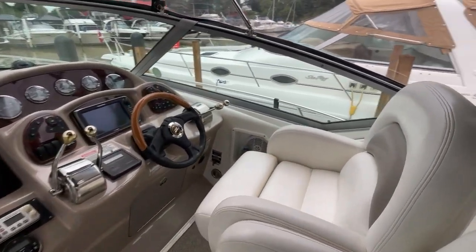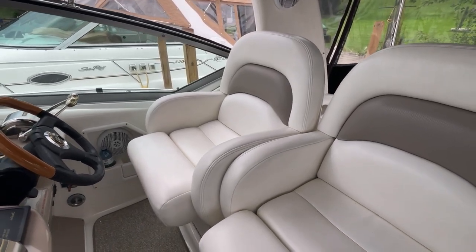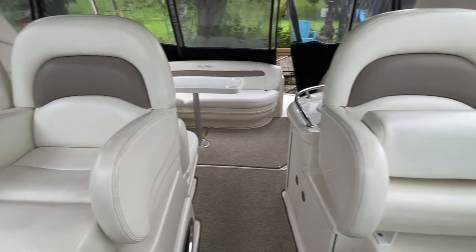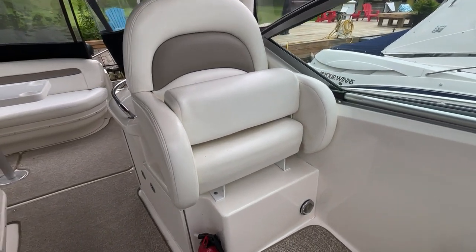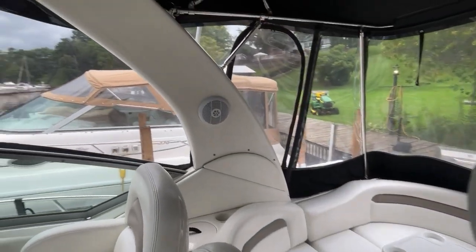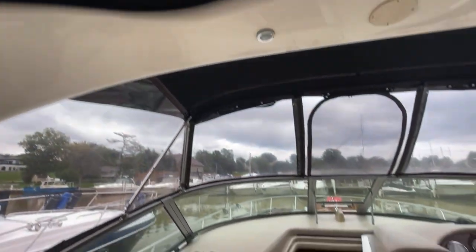A very unique feature on the C-Ray 340 is the dual passenger and captain chairs with bolsters, but also there's an additional seat with bolsters snuck in here. So it can seat three people facing forward. It's got the forward-facing radar arch with stainless steel framing and lots of speakers for the stereo system.